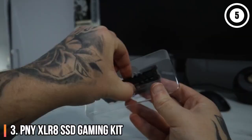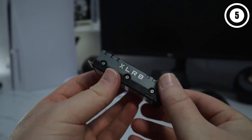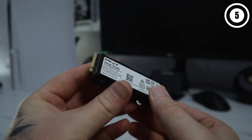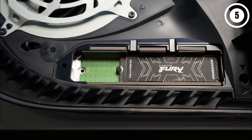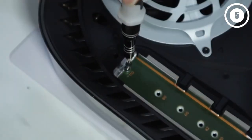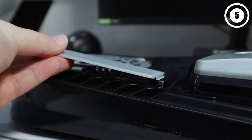Number 3: PNY XLR8 SSD Gaming Kit — the best SSD for PS5 with a standalone heatsink. The PNY XLR8 SSD Gaming Kit combines the powerful PNY CS3140 Gen 4.0 drive with the company's custom-designed heatsink made exclusively for the console. What separates this kit from other storage sticks at a similar price point is how the heat spreader completely replaces the stock M.2 port shield that comes with the system for advanced airflow.